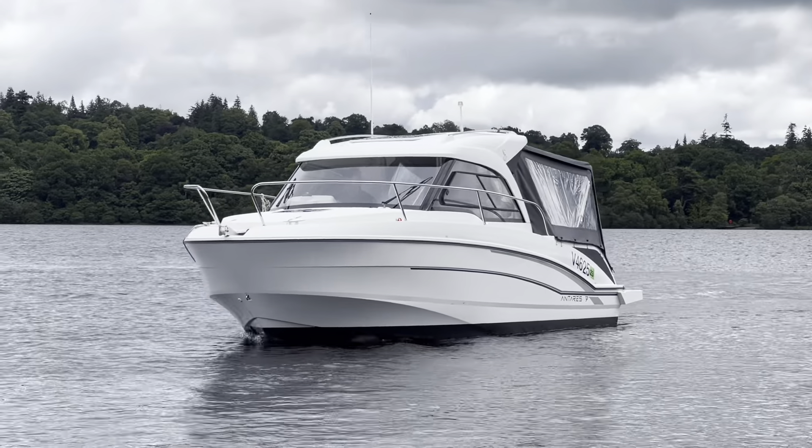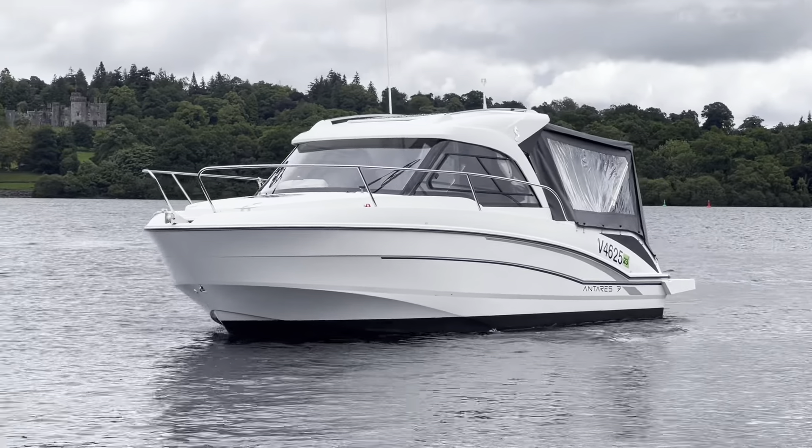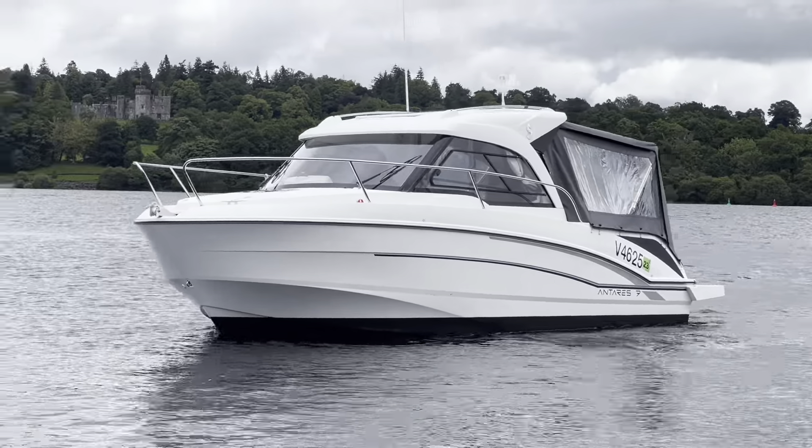Welcome to Cameron House Marina. I'm Ruben from Marine Sales Scotland. This is our 2017 Beneteau Antares 7, powered by a Suzuki 150 horsepower outboard engine.